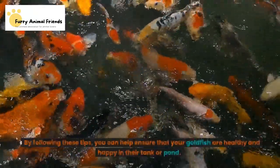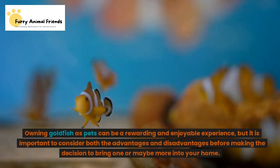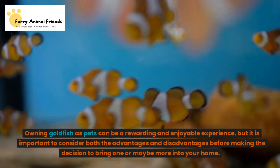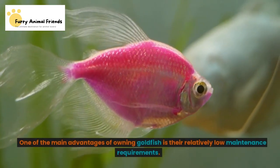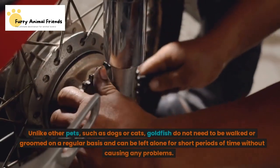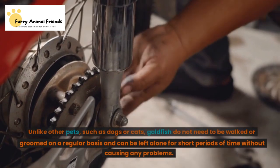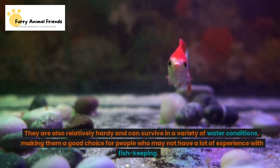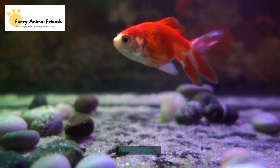By following these tips, you can help ensure that your goldfish are healthy and happy in their tank or pond. Owning goldfish as pets can be a rewarding and enjoyable experience. One of the main advantages of owning goldfish is their relatively low maintenance requirements — unlike dogs or cats, goldfish do not need to be walked or groomed regularly and can be left alone for short periods of time. They are also relatively hardy and can survive in a variety of water conditions, making them a good choice for people who may not have a lot of experience with fish keeping.